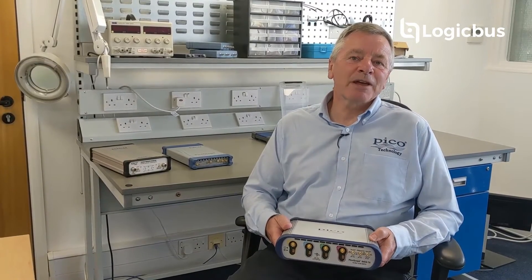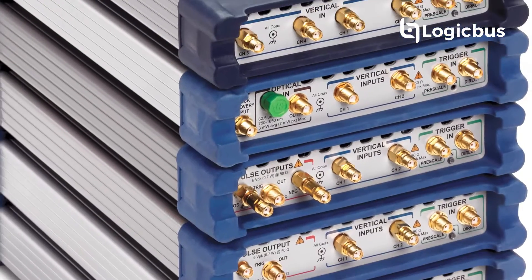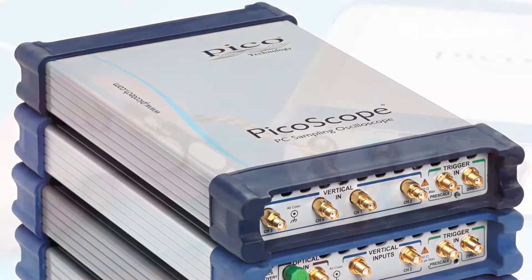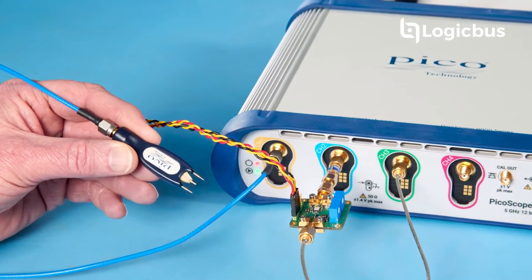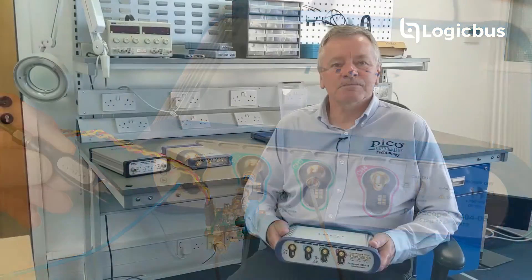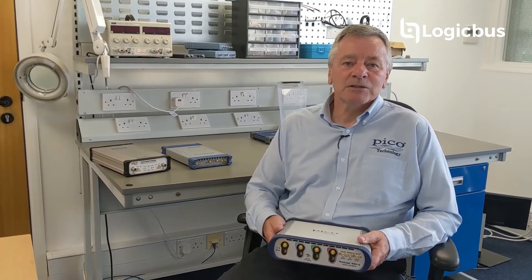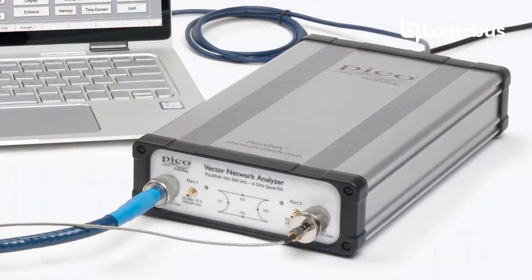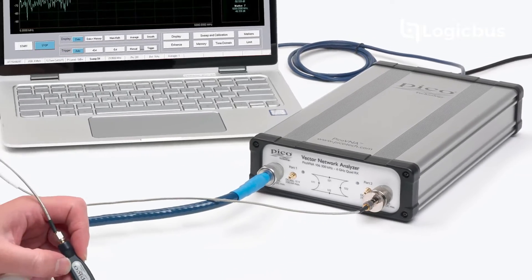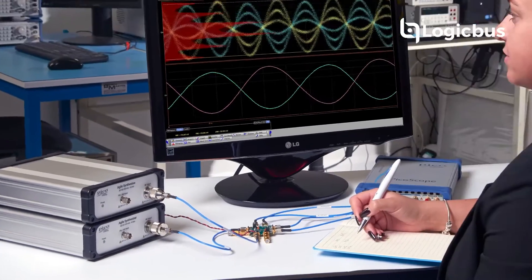PicoScope 9000 series sampling oscilloscopes offer bandwidths to 25 gigahertz and TDR-TDT functionality for characterizing high-speed communication channels. They are complemented by other RF test products such as the Pico VNA 6 and 8.5 gigahertz vector network analyzers and our range of RF signal sources.